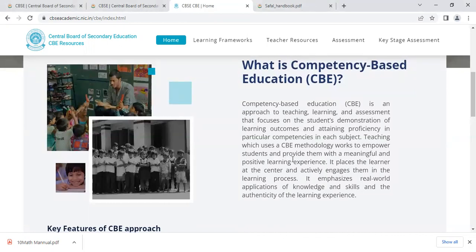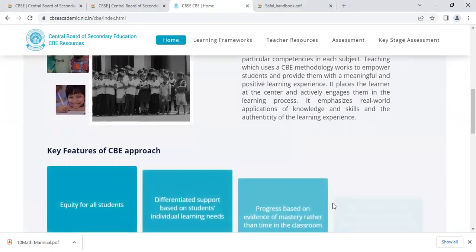Teaching which uses a CBE methodology works to empower students and provide them with a meaningful and positive learning experience. It places the learner at the center and actively engages them in the learning process. It emphasizes real-world application of knowledge and skills and the authenticity of the learning experience.